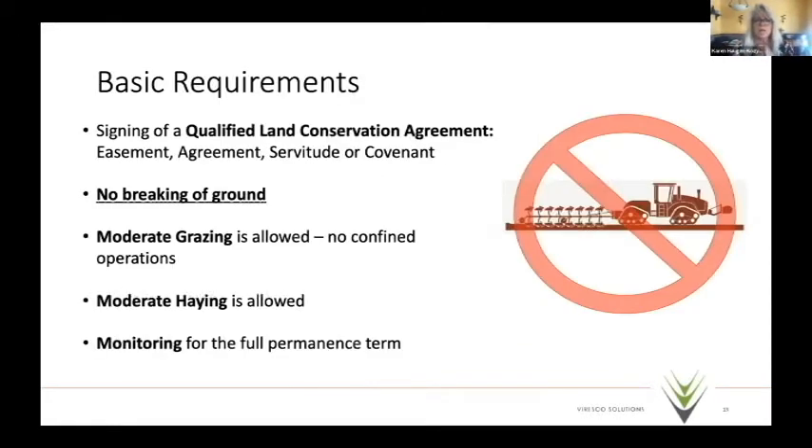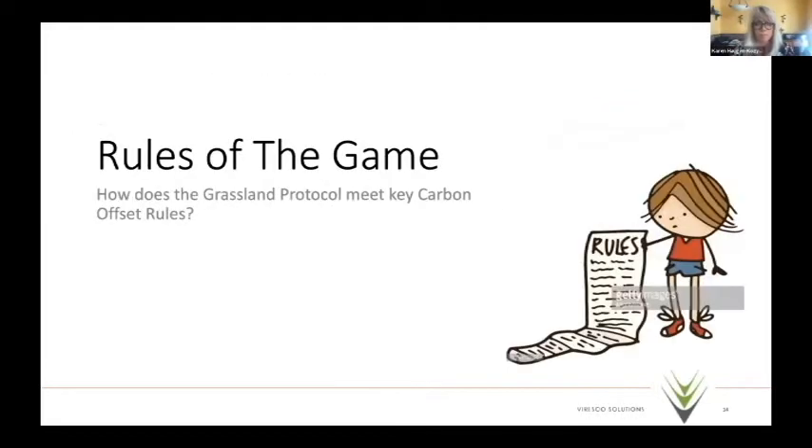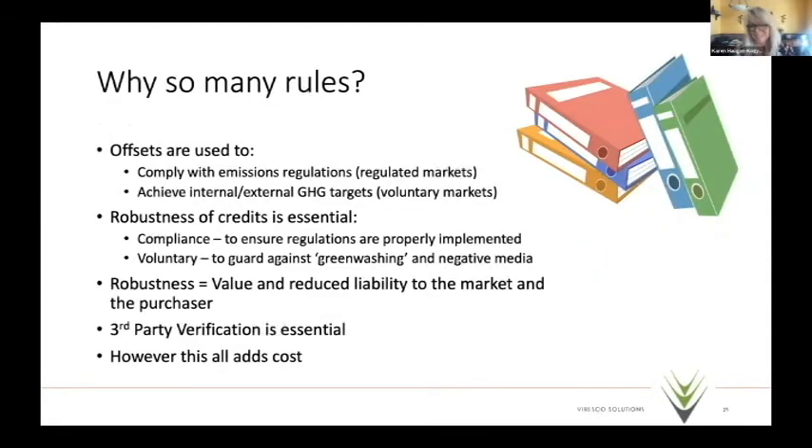Basic requirements include signing a qualified land conservation agreement — easement, servitude, or covenant. No breaking of ground; moderate grazing is allowed but no confined operations; moderate haying is allowed. Monitoring is required for the full permanence term — 100 years after the last ton is credited — and that's a critical piece for monitoring reversals.